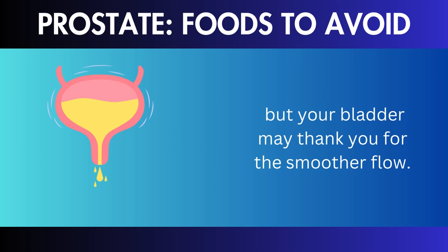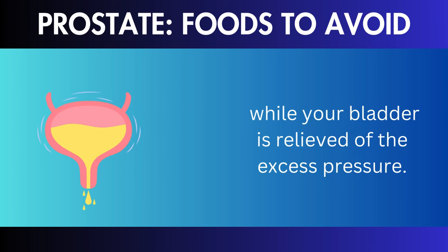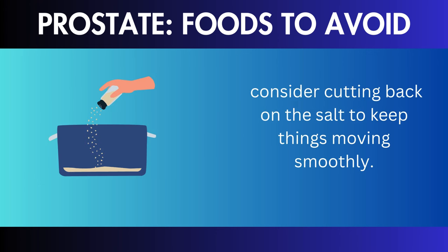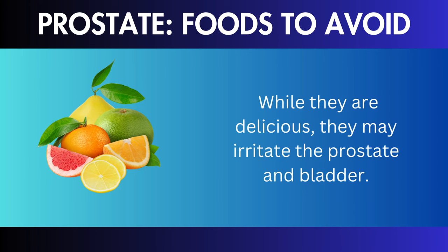Acidic Foods: last but not least, acidic foods — think citrus fruits and tomatoes. While they are delicious, they may irritate the prostate and bladder. To balance things, pair those acidic treats with some prostate-friendly selections. And there you have it — the foods that may not be your prostate's greatest friend. Making a few changes to your diet may significantly enhance your prostate health.